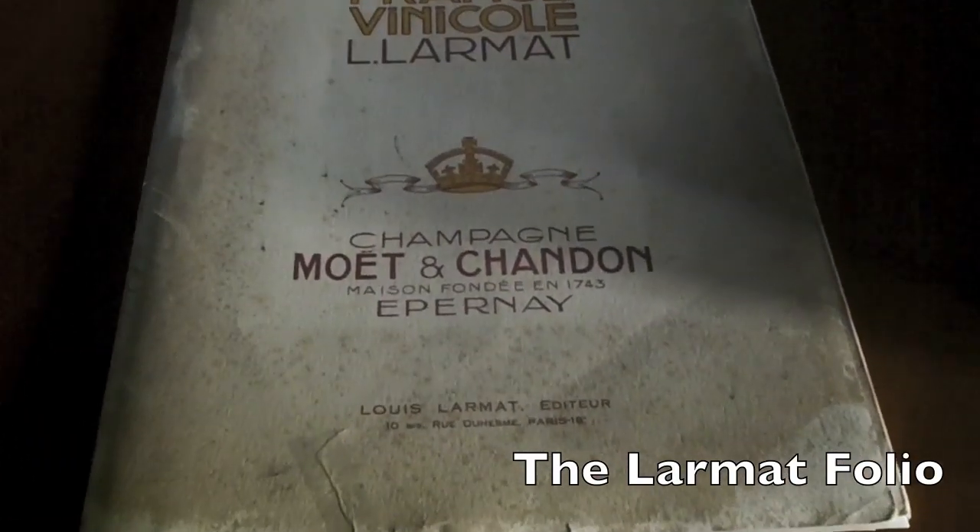This is the original folio that they came in — seven maps and one chart.